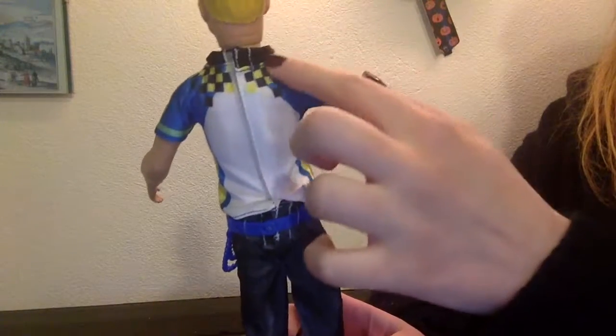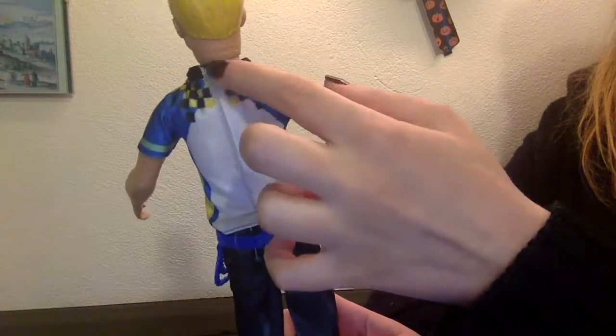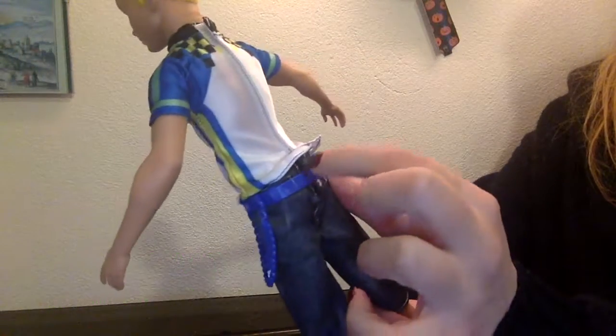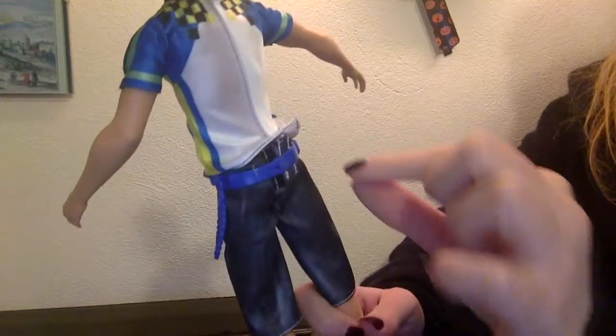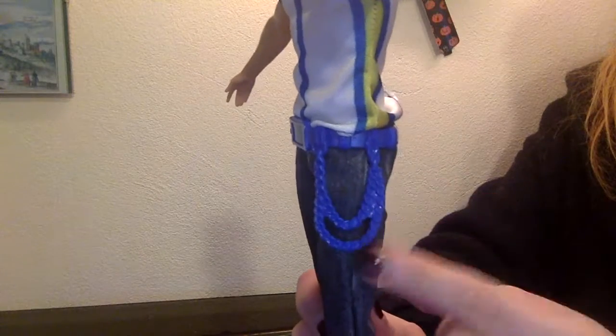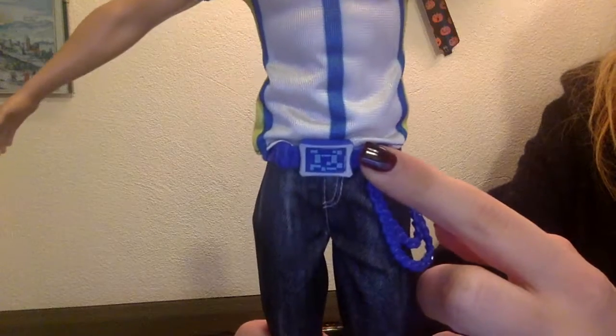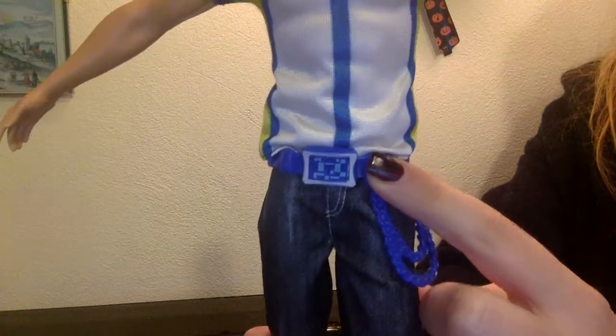He's wearing this athletic t-shirt that is very fitted on his body. It's kind of pixelated with three colors. He's wearing long shorts — jeans, actually — and he's also wearing this belt with two chains, which are an electric blue color, though I wish they were a different color.